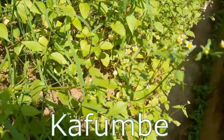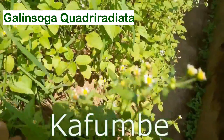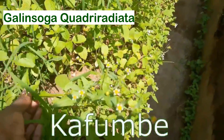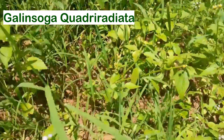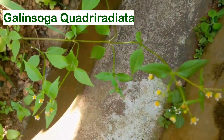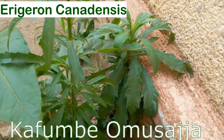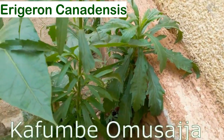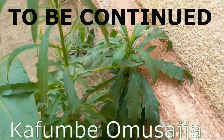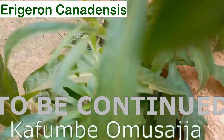So this is kafumbe — see how the flowers are yellow. As you can see, there are more here and more here. This weed is called kafumbo msadja. You can clearly see its leaves.